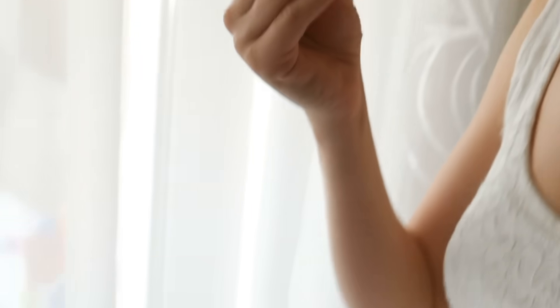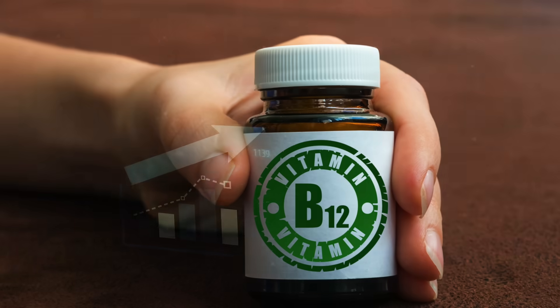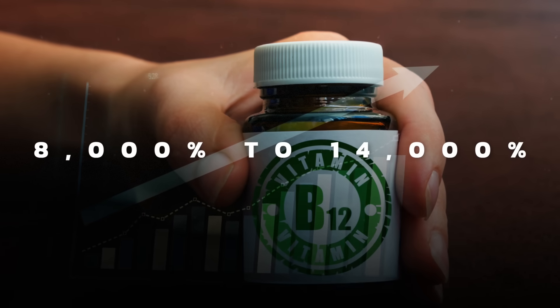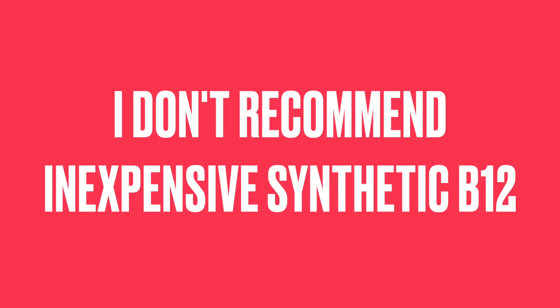Take a look at the back of some energy drinks, one-a-days, supplements, or fortified foods. They really jack up that B12 to between 8,000 to 14,000% of the RDA. B12 should only be given in micrograms, not massive amounts, unless it's in the natural methylcobalamin form. For that reason, I don't recommend the inexpensive synthetic cyanocobalamin.